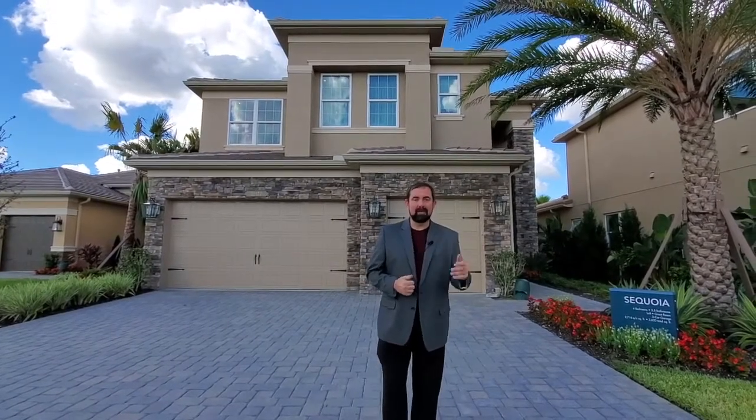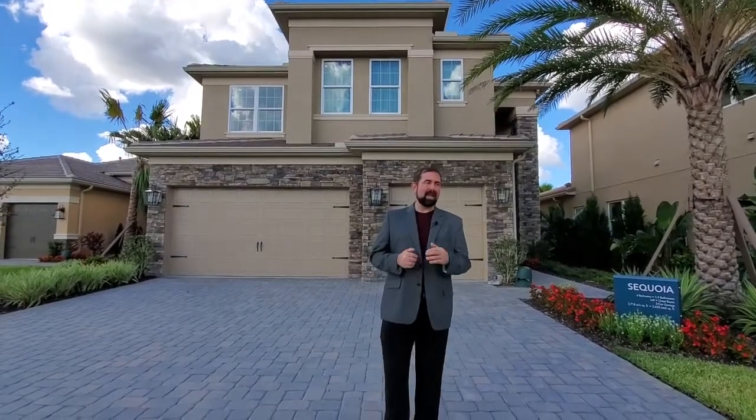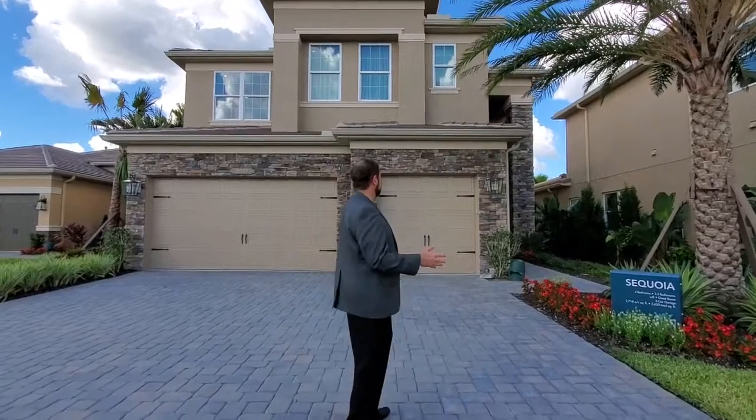If you're interested in buying this one, make sure you let us know. You can contact me at 407-487-3030. When the models come available — whether it's six months, a year, or two years from now — we'll let you know so you have an opportunity to actually buy a model home. They have 11 model homes here at all different price ranges, so there are options. Let's go ahead and show you the outside of this home.